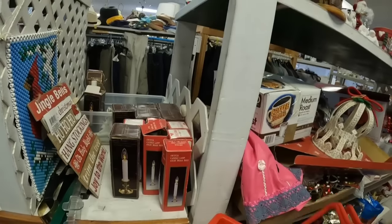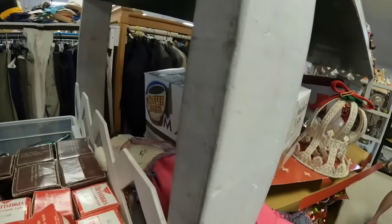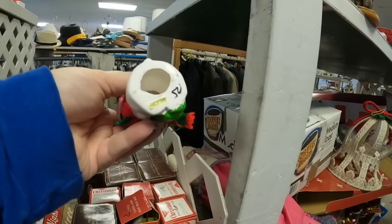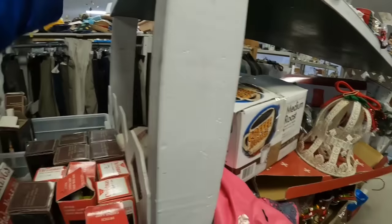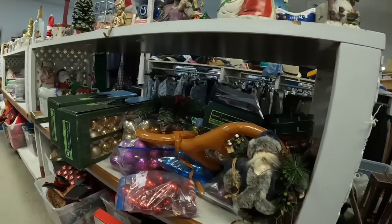Now look here — these are some vintage taper Christmas candles and those are a quarter, so we are going to get those. They are made in China, but I think those are probably like 1990s, maybe 80s. That little mouse was cute, but he was a newer one.